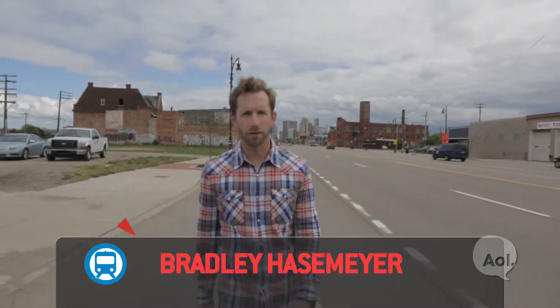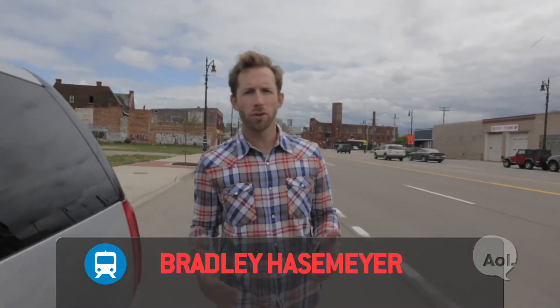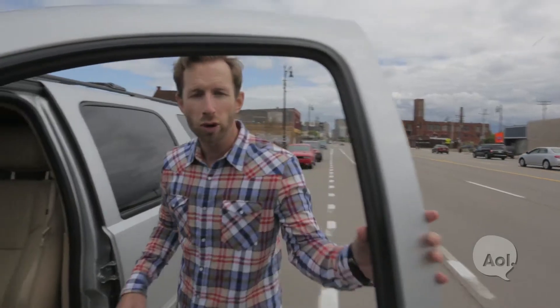Welcome to TransLogic. I'm Bradley Hasemeyer. Many of you have used OnStar before — to make a hands-free call or get directions — but did you know they can track your vehicle if it's stolen and even disable it? Today we're heading to their high-tech command center to find out more.